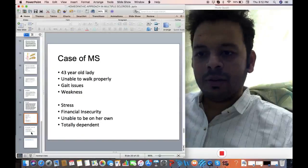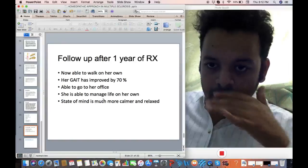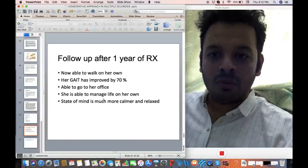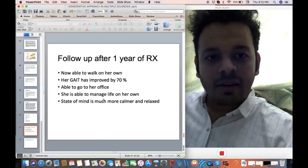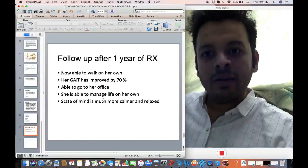I gave Kali Carb in 1M and then in LM potency. It's now almost two years that the treatment has gone on, and she has really improved a lot. She has written me her testimonial. She's able to walk on her own, her gait has improved, she's able to go to her office, her lifestyle has changed, and she's able to manage her life on her own.